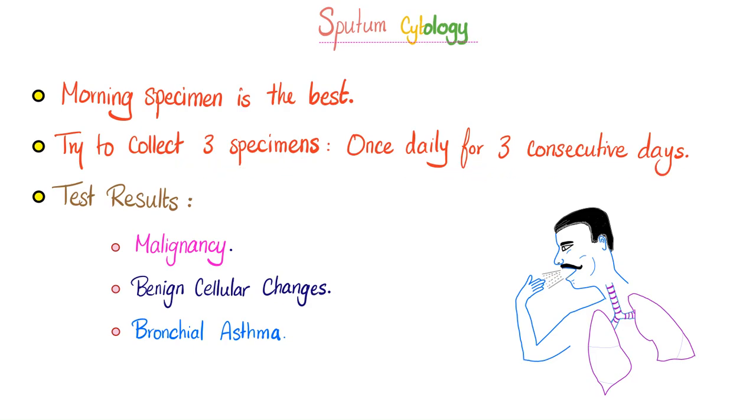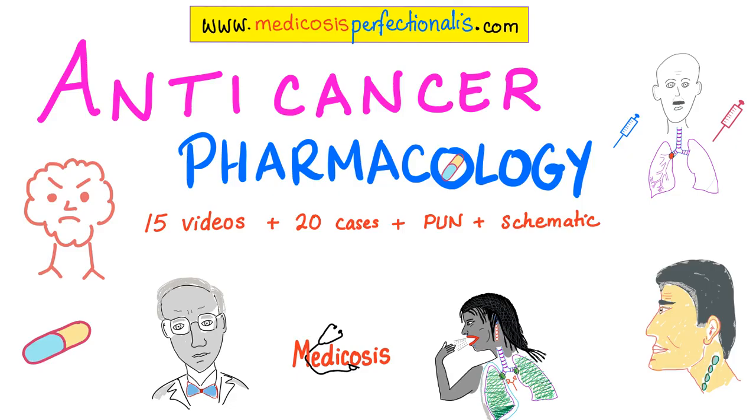Collect three specimens, once daily for three consecutive days. Test results of sputum cytology can be significant in cases of malignancy, benign cellular changes, and bronchial asthma. How do I know that this is malignancy? It's called the criteria of malignancy. Examples: irregularity, loss of polarity, and increased nucleus-to-cytoplasmic ratio. What would you see in bronchial asthma? Eosinophils.